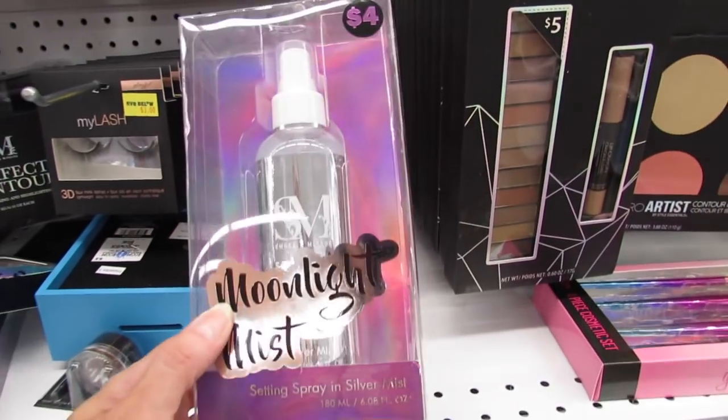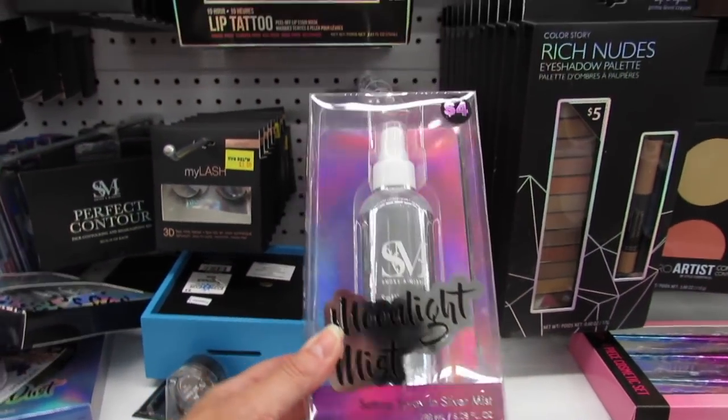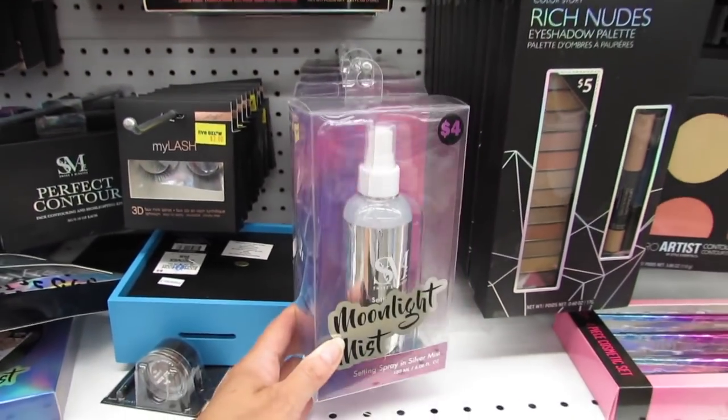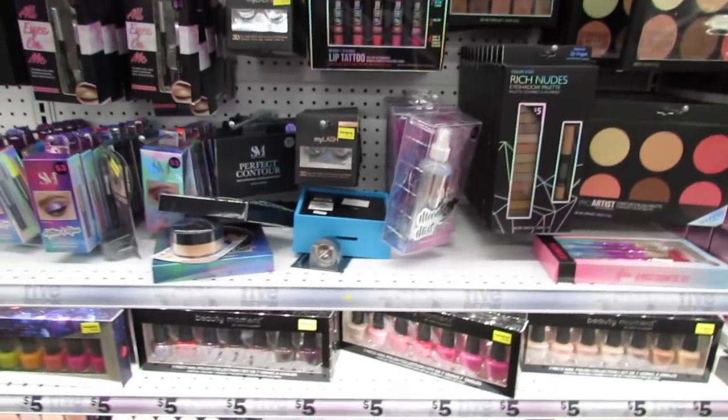This is definitely new this week — it's a setting spray in silver mist for $4. Please let me know down in the comments if any of you have tried this.